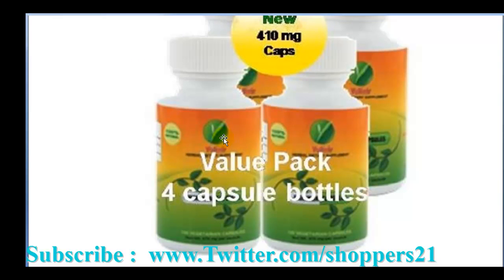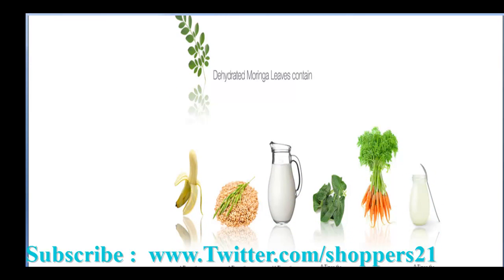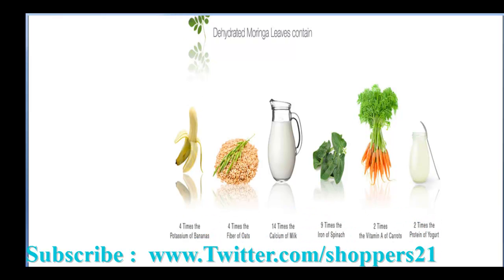It's called Moringa or Malungai. This is a nice plant — it has a lot of calcium. It has four times the potassium of bananas, four times the fiber, 14 times the calcium, nine times the iron of spinach, two times the vitamin of carrot, and two times the protein of yogurt.